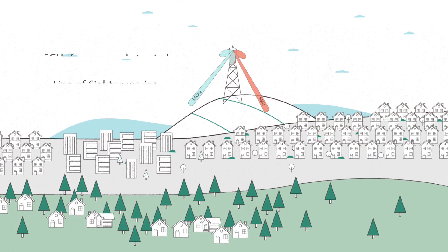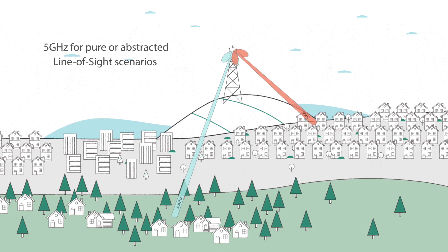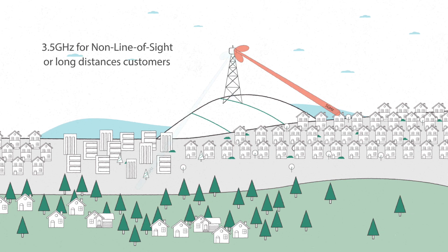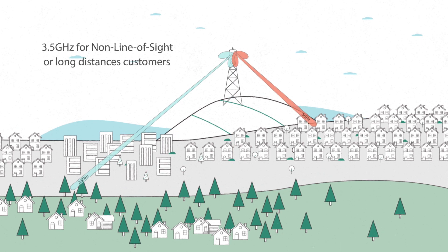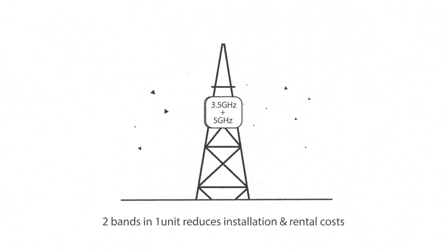Service providers can also utilize the 5 GHz band for customers with pure or abstracted line-of-sight, while vacating the 3.5 GHz band for non-line-of-sight scenarios or long-distance customers. By providing both 3.5 and 5 GHz radios and antennas in a single compact unit,